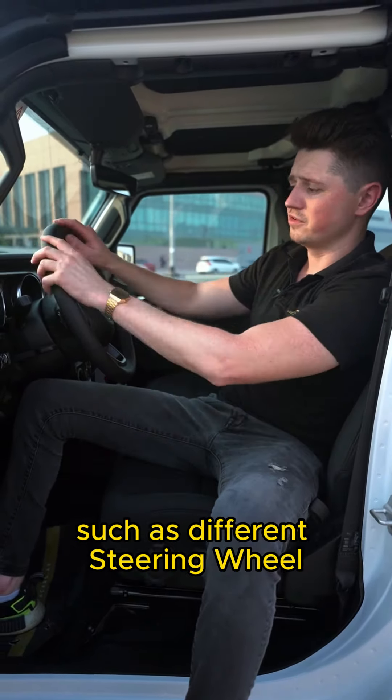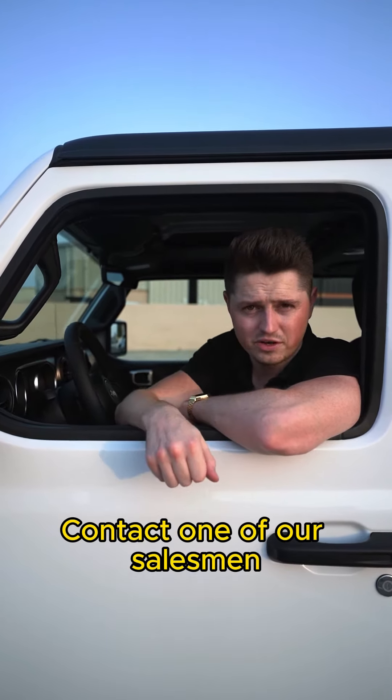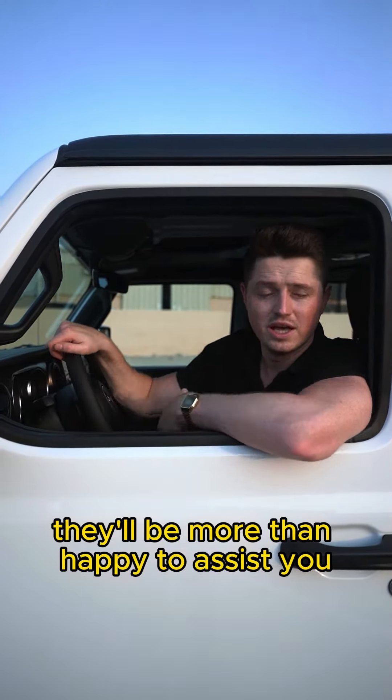If any of you would like to acquire such a vehicle, you can go on our website, gtacars.ae. Contact one of our salesmen, they'll be more than happy to assist you. And who knows, maybe we're going to catch up in the desert this winter.